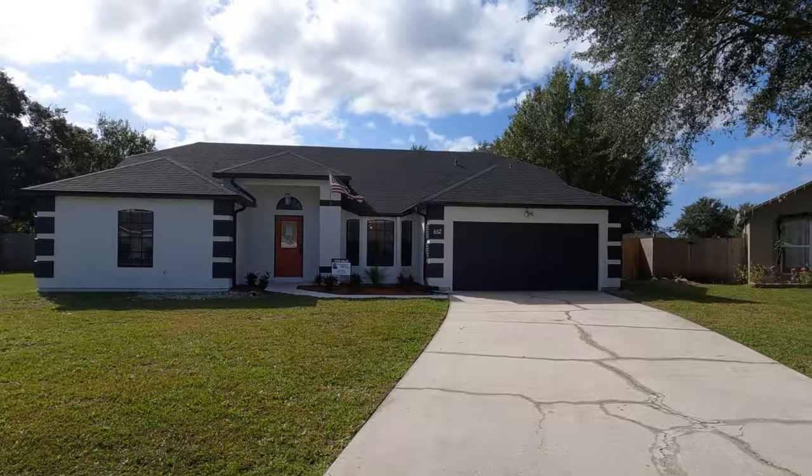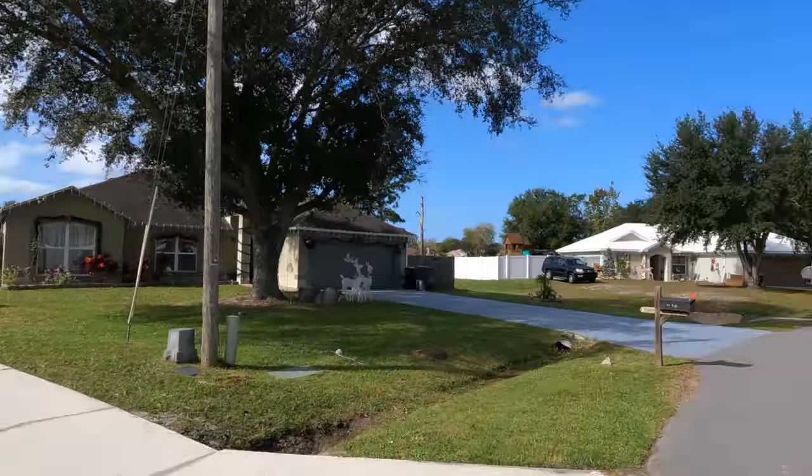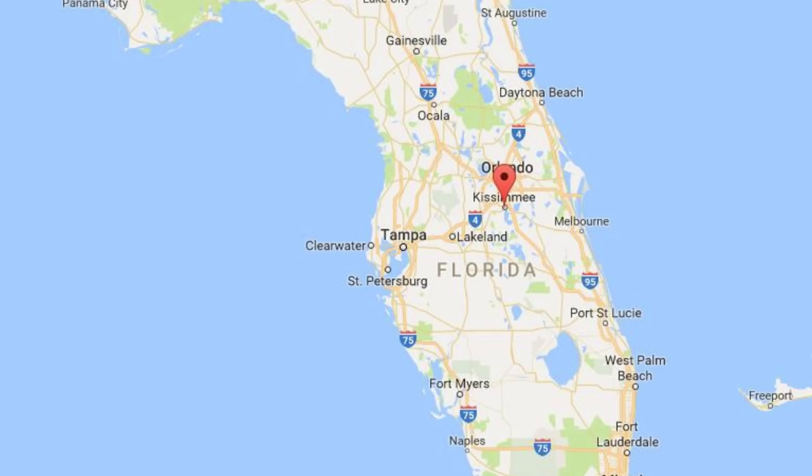All right guys, so we are here at the first property in today's video. I'm going to give you a quick look at the street view and neighboring properties. We are here in Kissimmee, Florida, and I'm excited to show you guys this particular property.